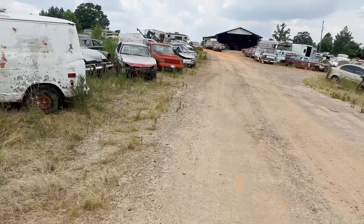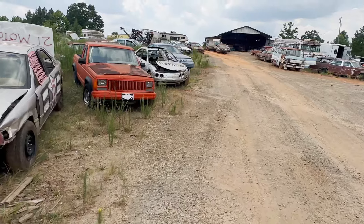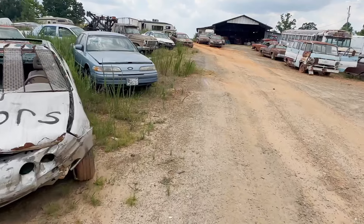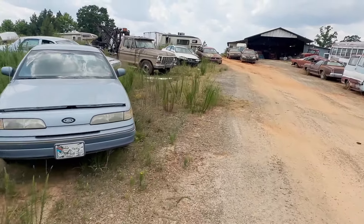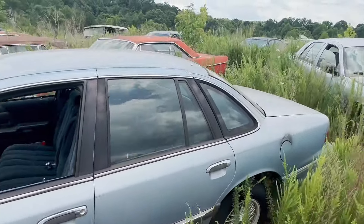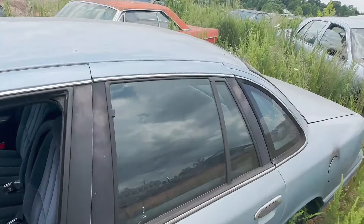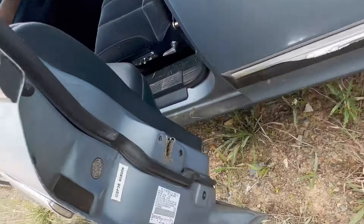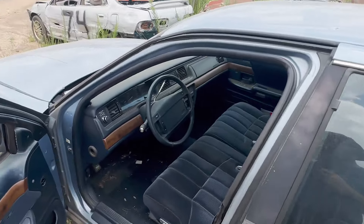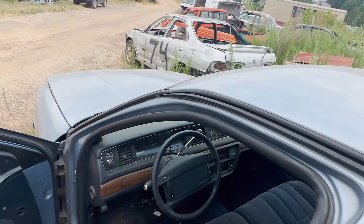I already totaled one, so it's long gone. We wrecked it — I think it was on the second lap — and it got hit so hard it actually buckled the transmission tunnel. This one here is an older style, the generation before the ones we've been viewing — this is a '93 model. This car actually runs and drives and has 133,000 miles on it.